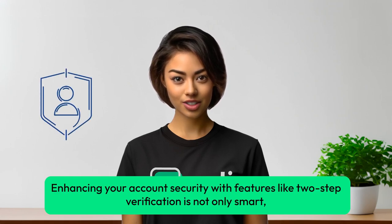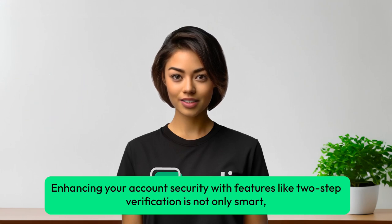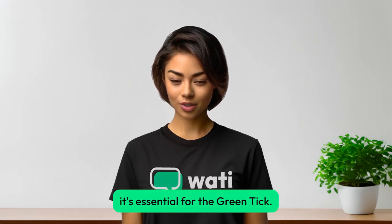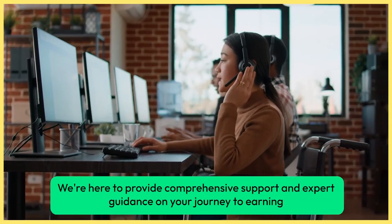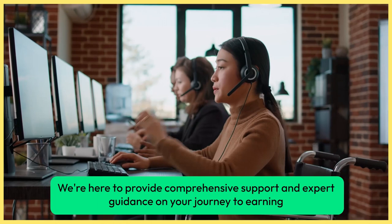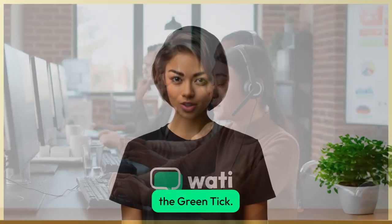Enhancing your account security with features like two-step verification is not only smart, it's essential for the Green Tick. At this stage, our team at Wadi steps in to assist, providing comprehensive support and expert guidance on your journey to earning the Green Tick.